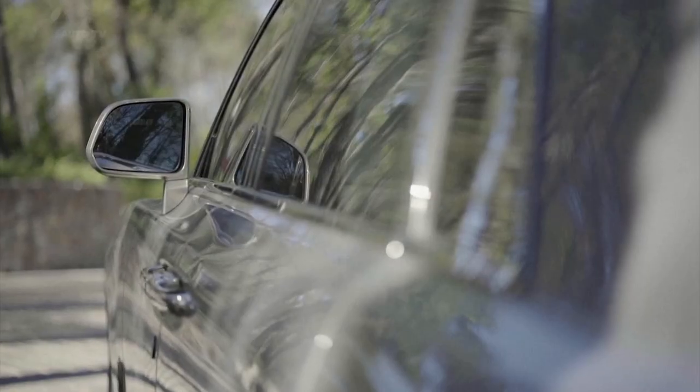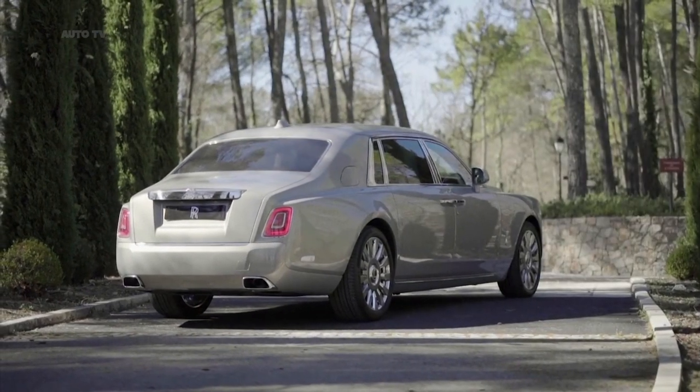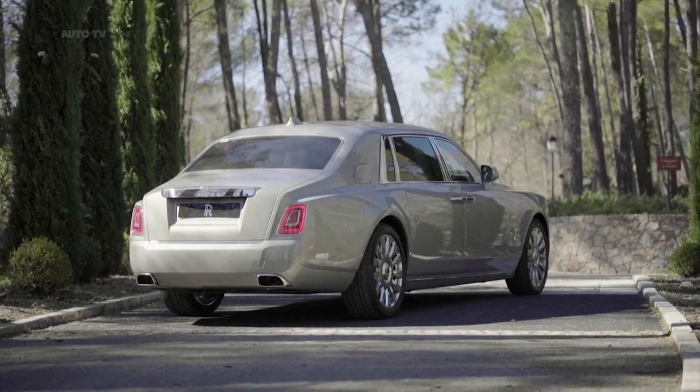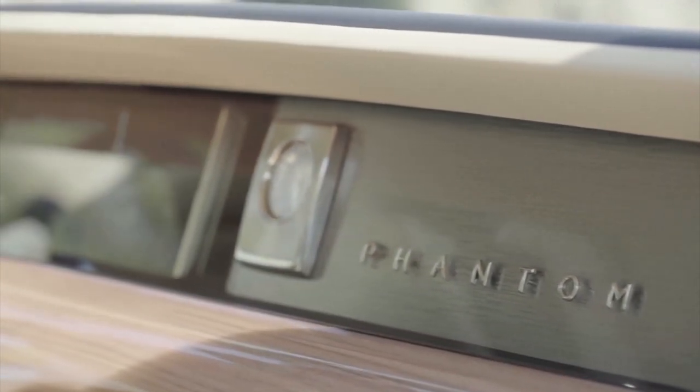Although we suspect Rolls-Royce would say the Phantom is without rivals, we'd argue that the Bentley Mulsanne serves as a similarly bespoke and far sportier alternative, while the Mercedes-Maybach S-Class is also worth a look. Sure, you could argue that the regular S-Class, BMW 7 Series and Audi A8 are also rivals, but that's like suggesting that an M&S meal deal is comparable to a hamper from Fortnum's.